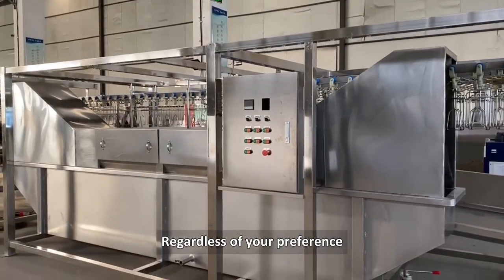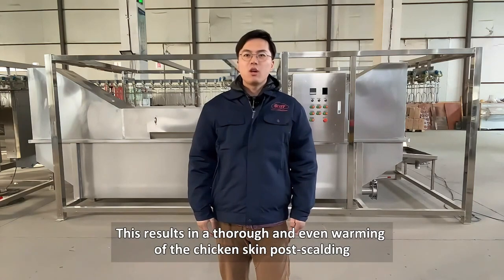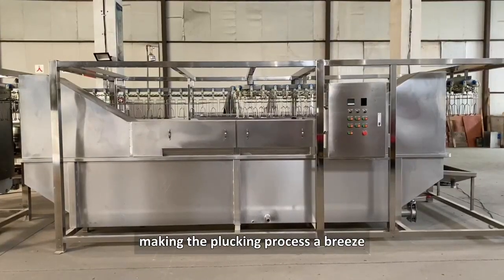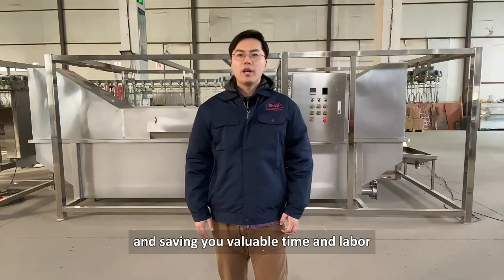Regardless of your preference, we ensure efficient and uniform heating. This results in the thorough and even warming of the chicken skin post-scalding, making the flocking process a breeze and saving you valuable time and labor.